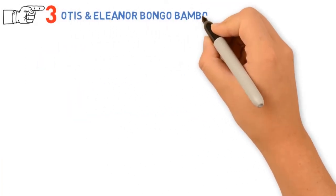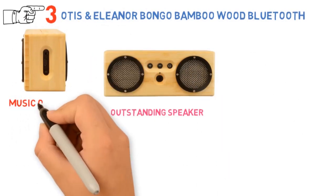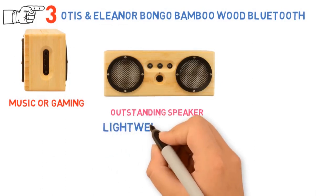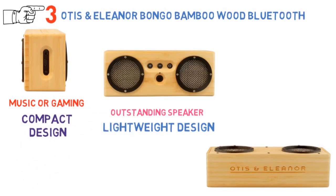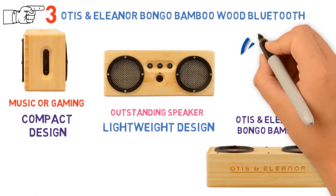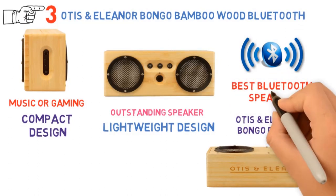At number 3 we have the Otis and Eleanor Bongo Bamboo Wood Bluetooth Speaker. If you travel often and still enjoy music or gaming on the go, this might be the speaker for you. It features a lightweight, compact design that easily fits inside your bag, and offers Bluetooth connectivity with a range of up to 30 feet, making it one of the best Bluetooth speakers at this price point.